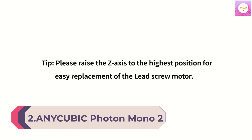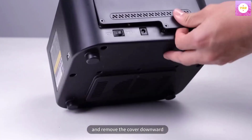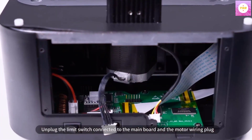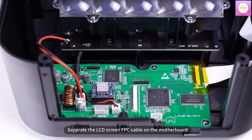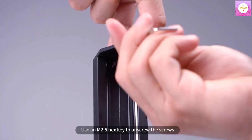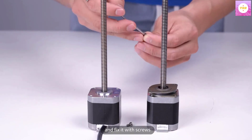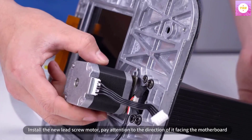Number 2: Anycubic Photon Mono 2 Resin 3D Printer with a 6K+ LCD Monochrome Screen, upgraded Light Turbo Matrix, high precision printing, and a large print volume of 6.49 x 5.62 x 3.5 inches. It uses a 6.6-inch monochrome LCD screen with a resolution of 4096 x 2560, which can display tiny model details. The Anycubic Light Turbo Matrix provides a more stable and uniform parallel light source, effectively reducing layer lines and eliminating grid lines, making model surfaces more vivid, delicate, and smooth.